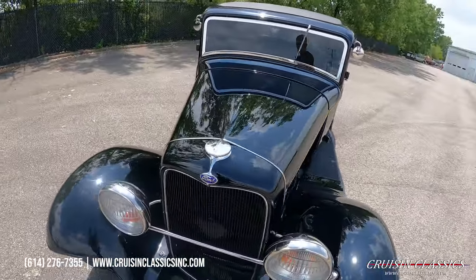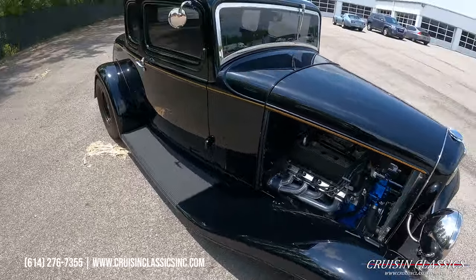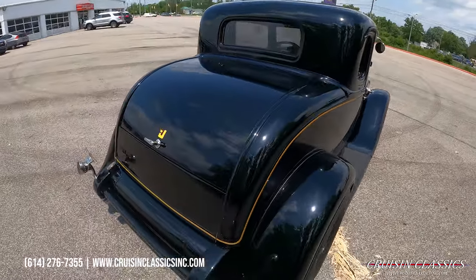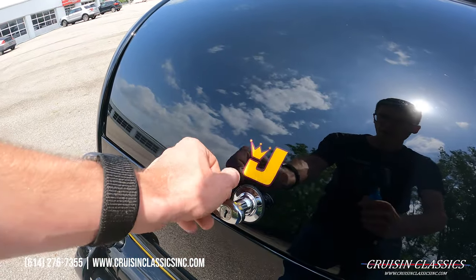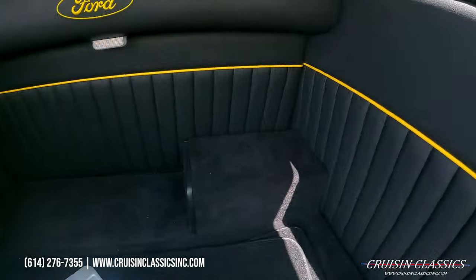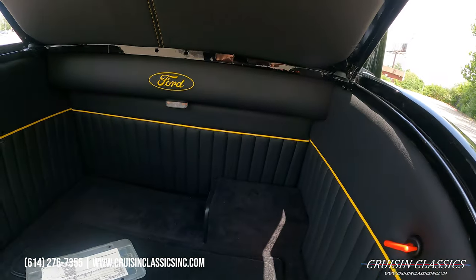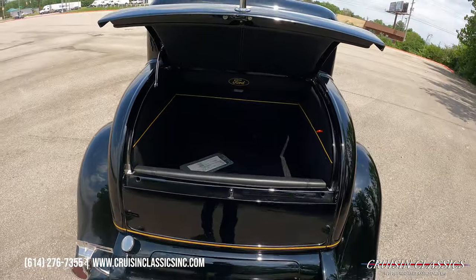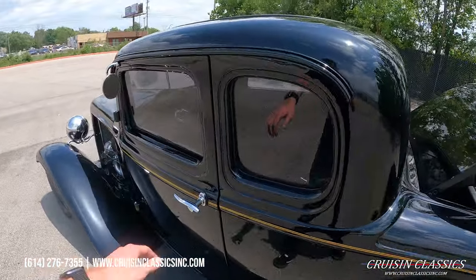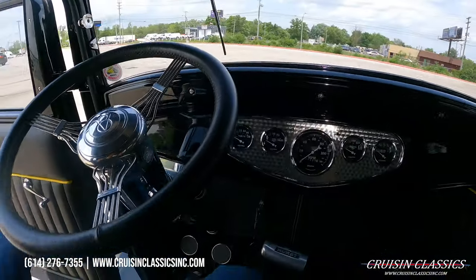You do have mirrors on both sides. Going to show you guys the trunk — you can see the JEGS logo. These are hand-painted or pinstriped on, so if you want to take those off you're more than welcome to do so. I do believe this is the battery under there. Very nice trunk setup — you do have a battery kill switch here and an interior trunk light. If I'm missing any information throughout the video, you can find it all on our website, cruisingclassicsinc.com. Give us a call if you have any questions: 614-276-7355.